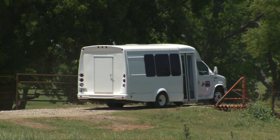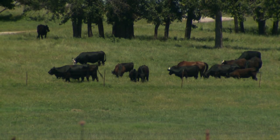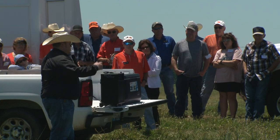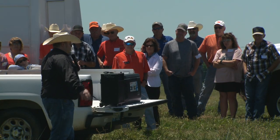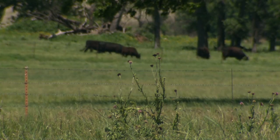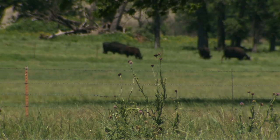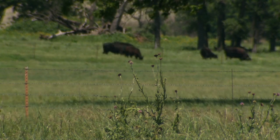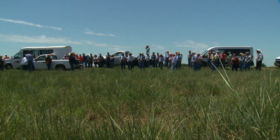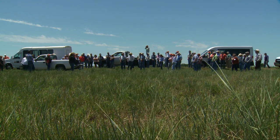It's good for producers to get out and see, but it's also good for us to get out there and kind of bring the university to you. We also get to see producers that are using some of the technology we talk about in the master cattlemen course — they get to see it firsthand instead of on a PowerPoint. Simple things like how people do fencing or how they work their cattle. They can take it home and maybe make some changes on their own operation based on what they see.